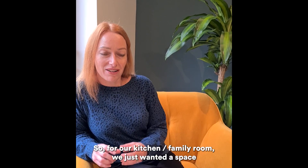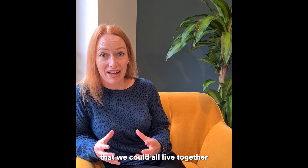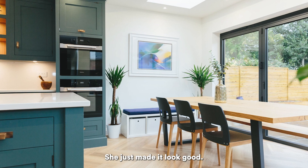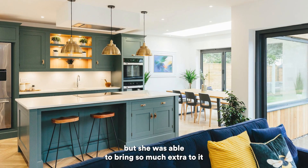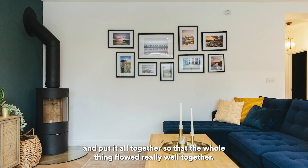For our kitchen family room we just wanted a space that we could all live together that was really practical as well as looking quite stylish. She just made it look good. I sort of knew what I wanted in terms of layout but she was able to bring so much extra to it and pull it all together so that the whole thing flowed really well.